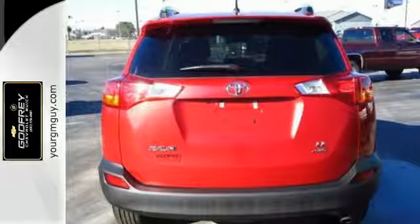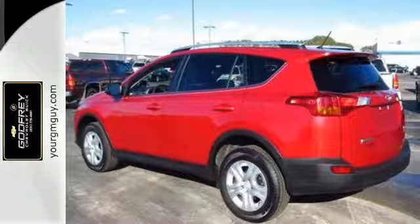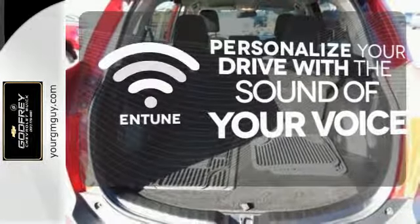Enjoy peace of mind with the Star Safety System with enhanced stability control, traction control, smart stop technology, and more. Personalize your drive with a voice-activated and tuned system.